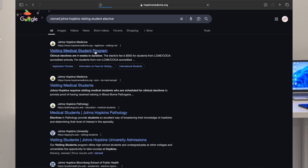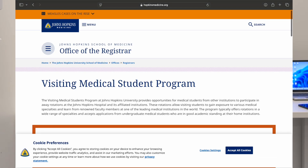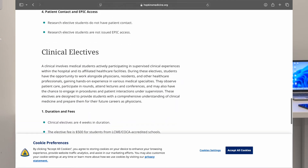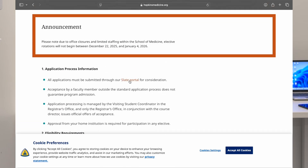In this video we're going to talk about how I got a Johns Hopkins research elective and how you can too. My name is Dr. Slayman and I'm a general surgeon and resident. I applied for this elective during the COVID pandemic — this was the only thing available to me. I was in my final year of medical school, and you can only apply for this as a final year medical student.